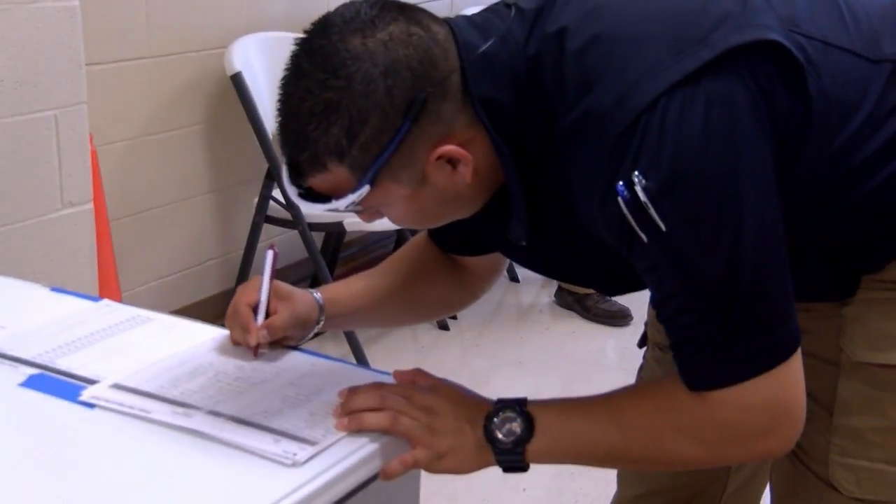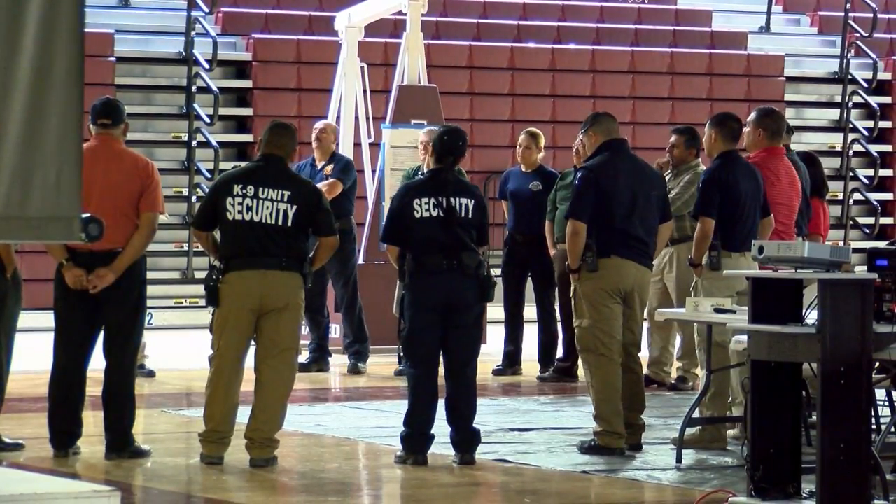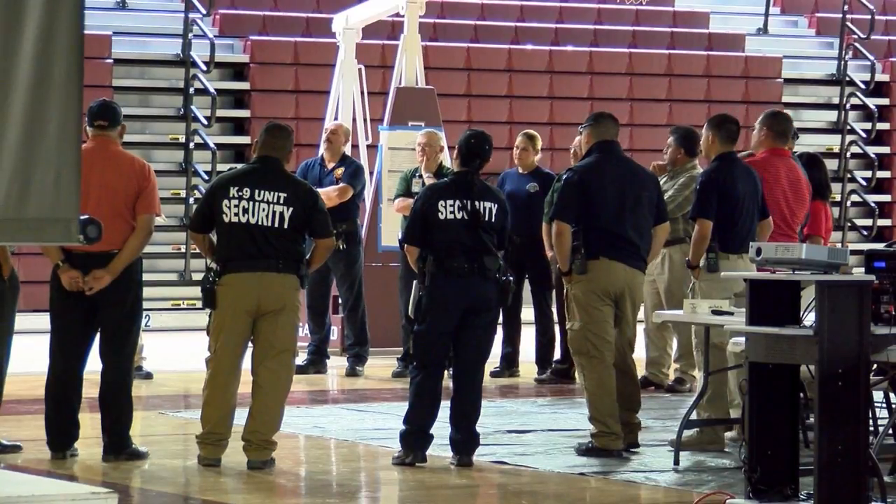They're learning how to intake the information from the families — what the process is, the questions to ask, the documents to fill out. Even law enforcement is taking in some tips while sharing ideas. What we're going to do is provide security on the outer perimeter of the shelter.